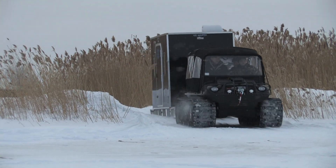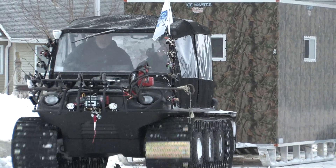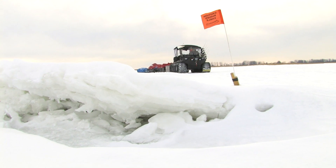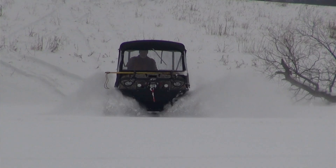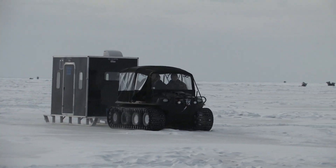An Argo floats like a boat, unlike a snowmobile or a quad. With the tracks, you're down to about less than a pound per square inch of a footprint. So you can skate across the deep snow or the slush, whatever happens to hinder you.